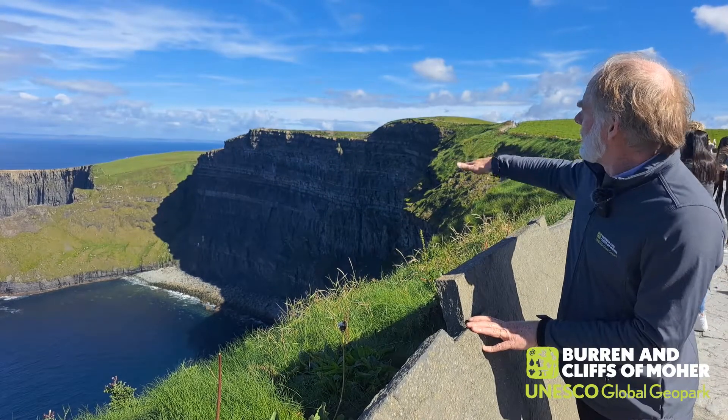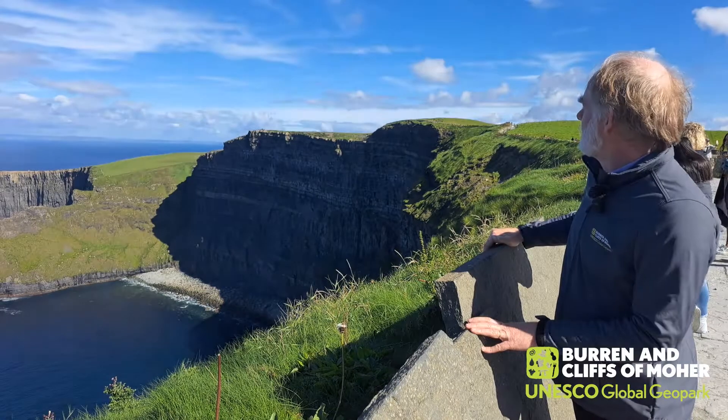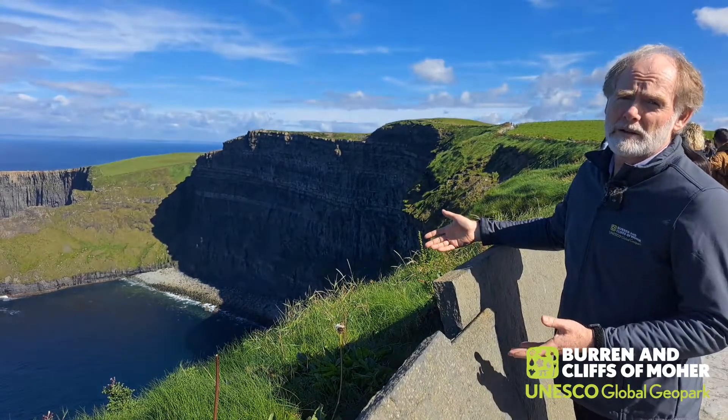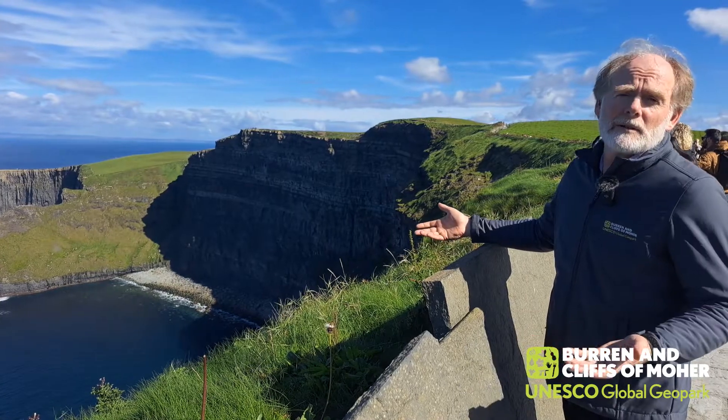They deposited these layers and layers and layers, which filled up over millions of years to give us the Cliffs of Moher as you see them today. Over a million visitors come here to look at the cliffs — they're looking at geology, they're looking at geodiversity. So come and have a look for yourself.